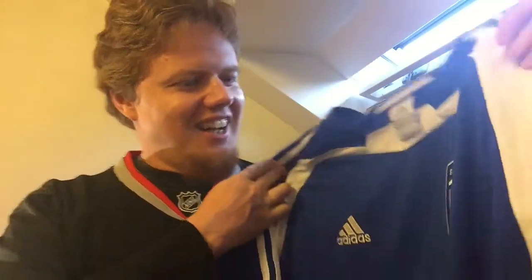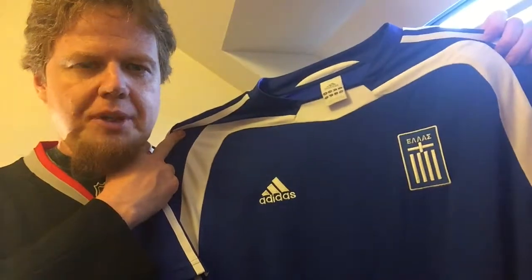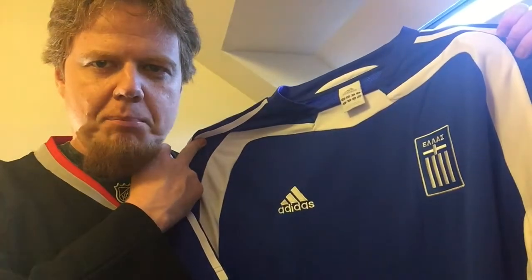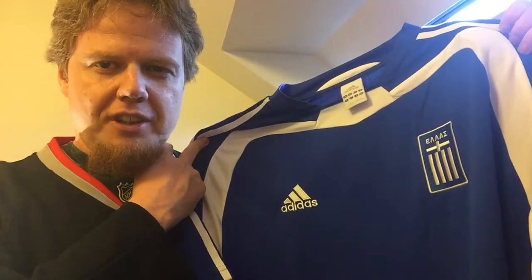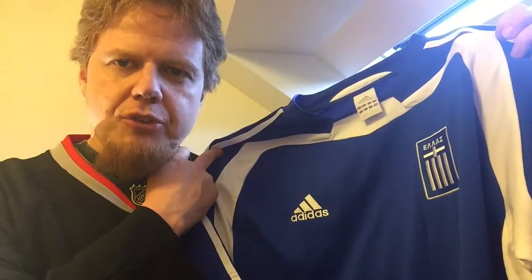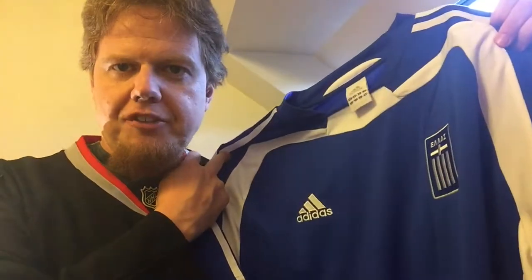First Greece jersey — very happy to have that one. It is of course a classic. They wore this one three times at Euro 2004: beating Portugal in the opener, then I think they lost in this one to Russia, and then they beat the Czechs in